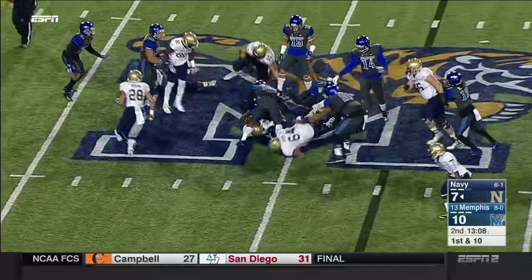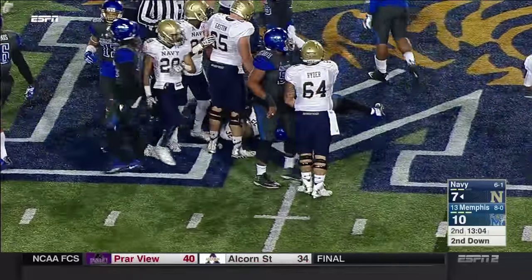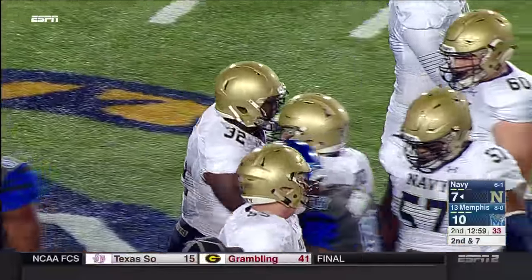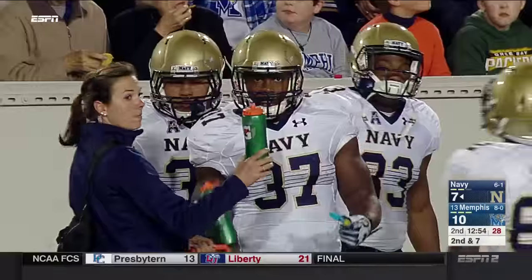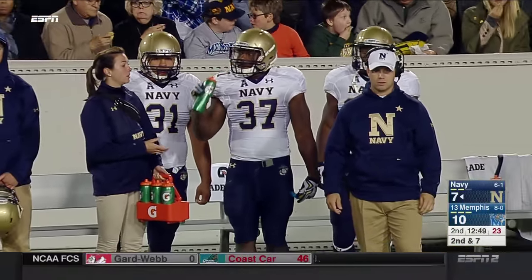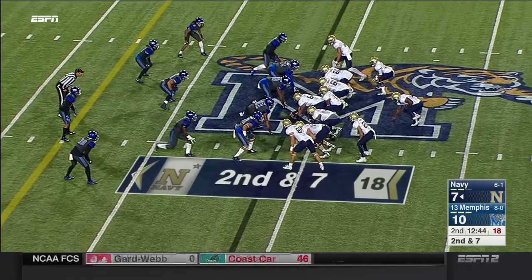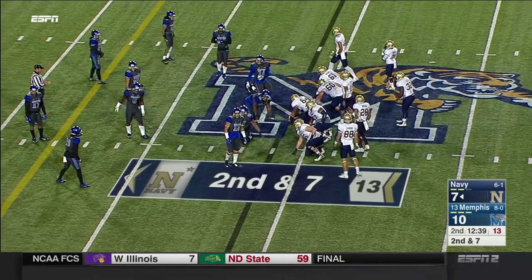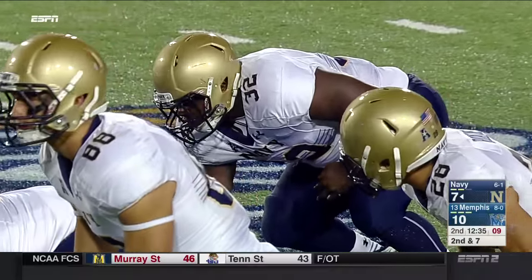First down and ten — the big body of Ezell taking it for about three yards. The fullback is really the temperature-taker of the defense. This triple option never wanders too far away from establishing the fullback so eventually they can get to the edge. And their fullbacks are huge — 245, 253, 255 pounds. You have to want to come up and tackle those guys. Ezell is the 253-pounder, Navy's biggest fullback in the triple option era to get a significant amount of carries.